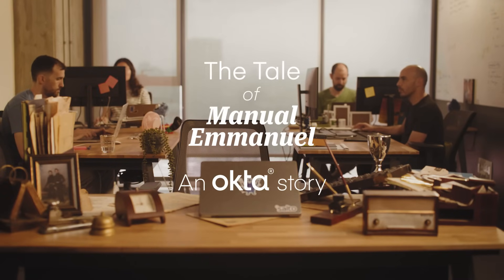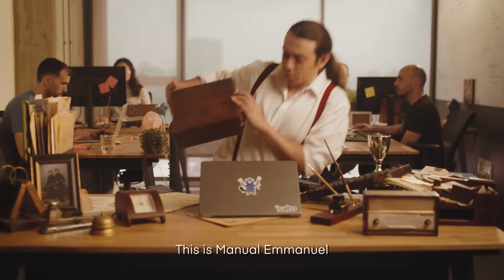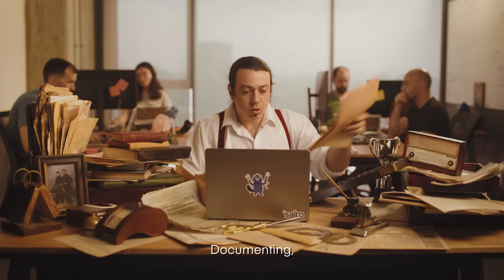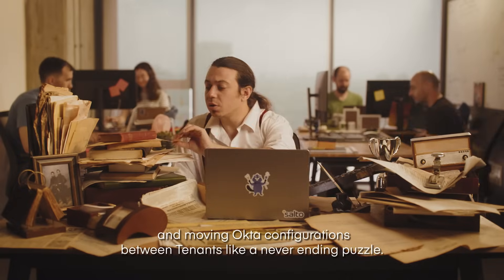The tale of Manually Manuel, an Okta story by Salto. This is Manually Manuel. He does things the old fashioned way — manually testing, documenting, and moving Okta configurations between tenants like a never ending puzzle.